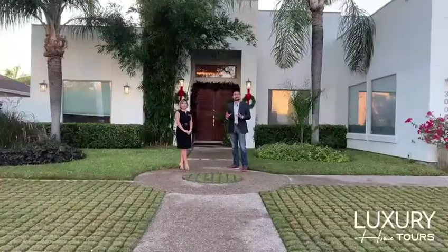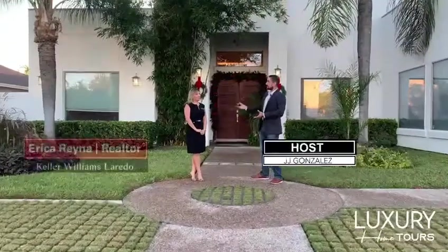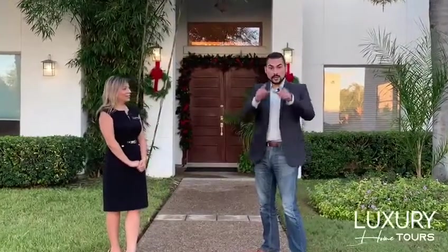Hello and welcome to another episode of Luxury Home Tours. I'm your host JJ and today we're with Miss Erica. Hi everyone. Today we're in Alexander Estates about to tour a spectacular custom-made home. Erica, can you tell us a little bit about this home? Yes, we are in Alexander Estates, about to tour 3006 John Steinbeck — a beautiful custom four-bedroom, three full-bath home. I'm excited for you guys to see it. Excellent, I'm excited too. Let's go inside and take a look.